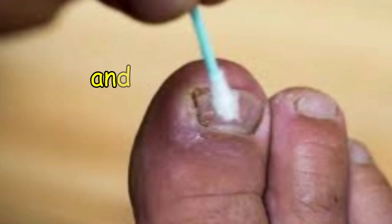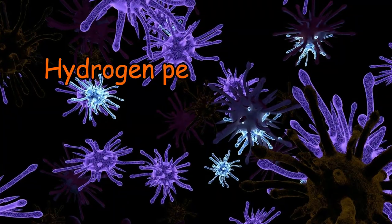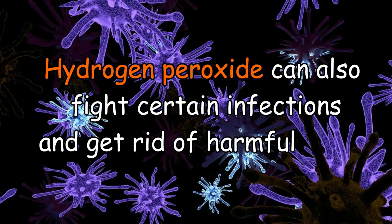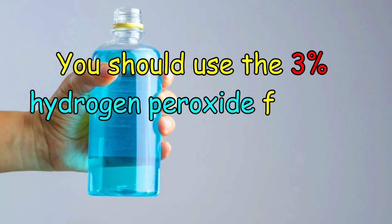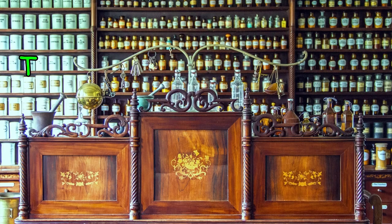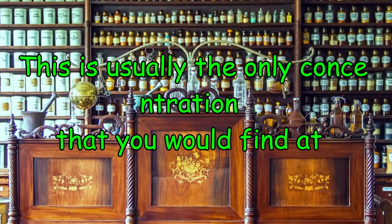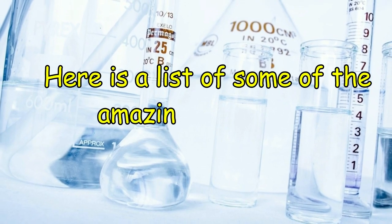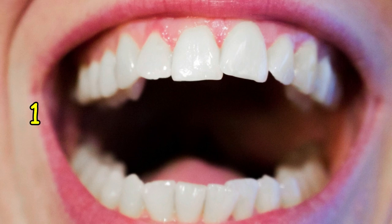Hydrogen peroxide can be placed on small wounds, cuts and grazes to clean out the injury and to kill any kind of germs. It can also fight certain infections and get rid of harmful toxins. You should use the 3% hydrogen peroxide for your health and household needs. This is usually the only concentration that you would find in your local pharmacy or nearby store. Here is a list of some of the amazing things that hydrogen peroxide can do.